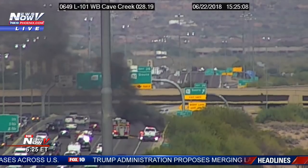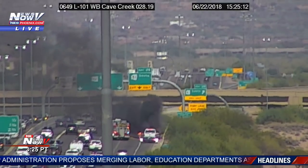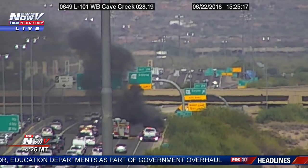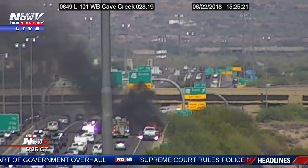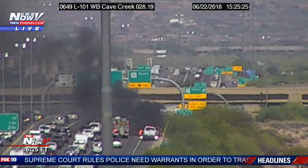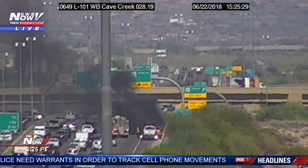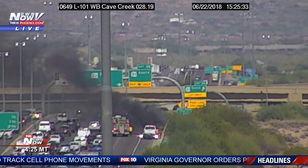I wasn't able to see what type of car this was when the picture first came up, but you can see it's right there by the 51 interchange. That sign straight ahead says the 51 south. A lot of people are probably trying to get home early this afternoon since it is Friday. You see a fire truck blocking one if not two lanes right there, and another truck pulled over behind the vehicle that's on fire.